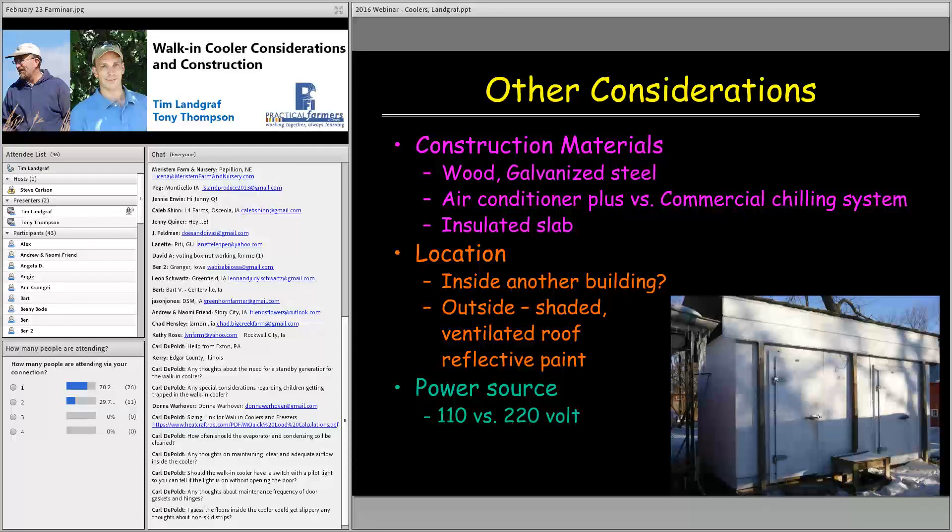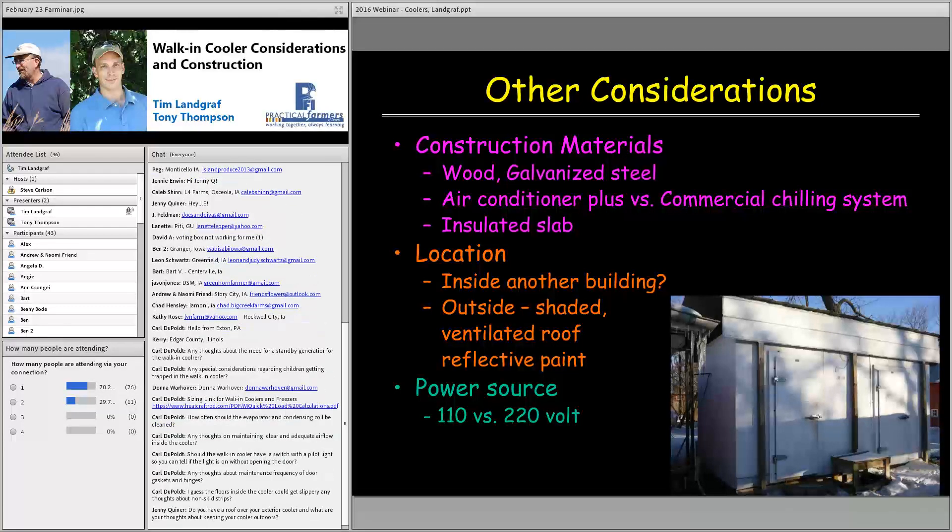On the materials coolers are made of: we have one out of wood and one out of galvanized steel. The galvanized material is much easier to clean — if you have water condensation, it's easier to clean up than wood and you don't have to worry about mold and mildew. Tony will talk about an air conditioner with CoolBot system. Our coolers both use commercial chilling systems — they're very good at keeping a constant temperature and do the job well, but they tend to use a lot of energy.